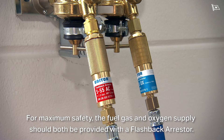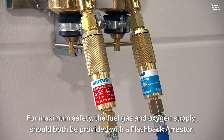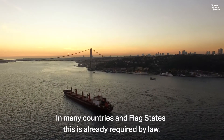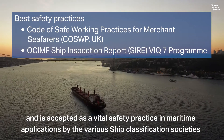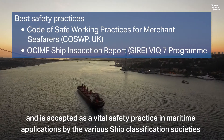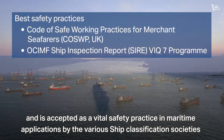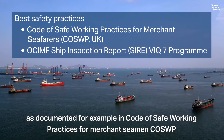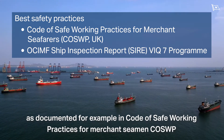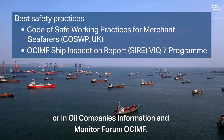For maximum safety, the fuel gas and oxygen supply should both be provided with a flashback arrestor. In many countries and flag states, this is already required by law and is accepted as a vital safety practice in maritime applications by the various ship classification societies, as documented for example in the Code of Safe Working Practices for Merchant Seamen or in the Oil Companies Information and Monitor Forum.